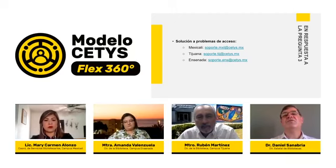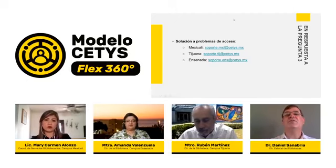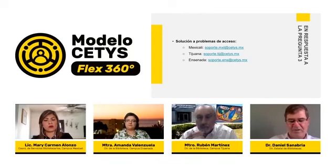Vamos a un segundo bloque de preguntas. Queremos profundizar en algunos aspectos específicos. Le preguntamos a la maestra Amanda: ¿nos puede indicar un poco más acerca de los recursos digitales a los que puede acceder el alumno de CETIS Universidad a través de la biblioteca digital?